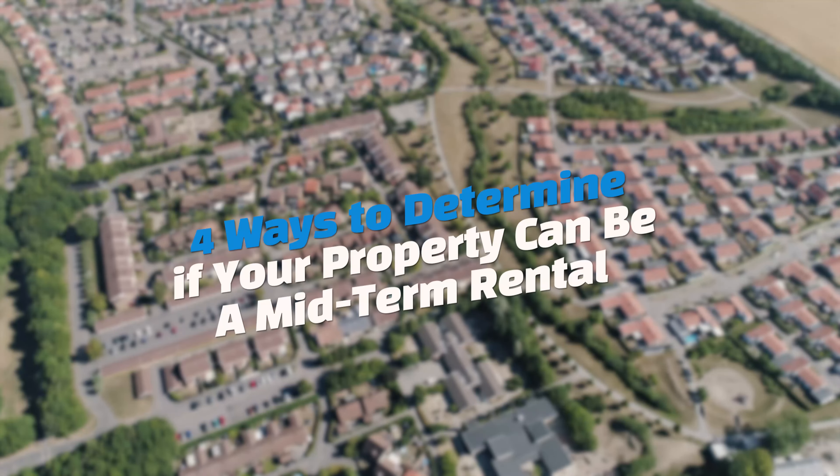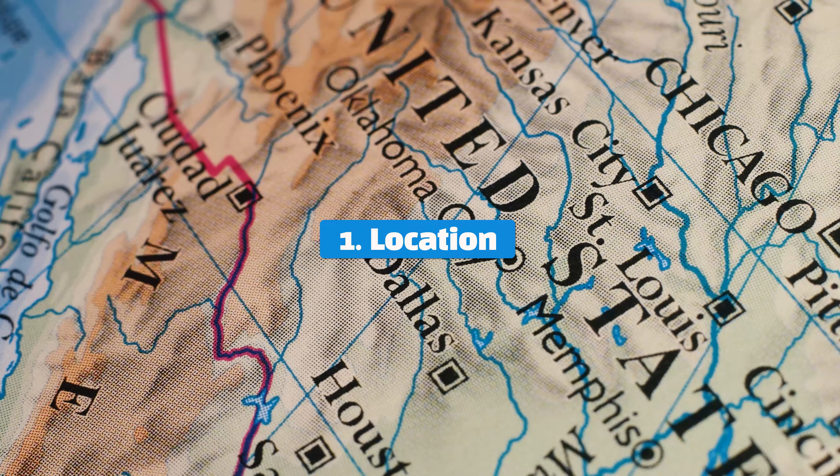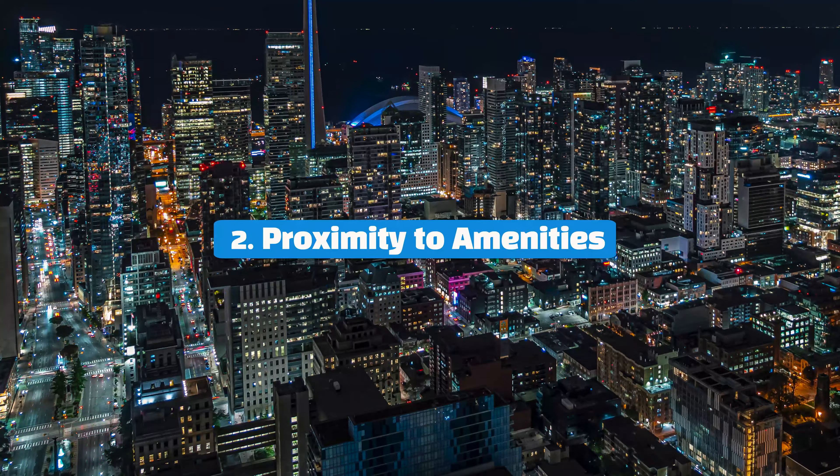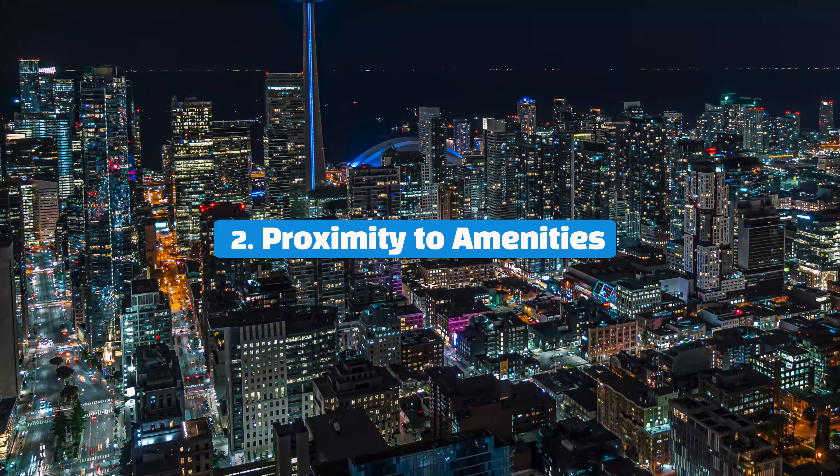Four ways you can decide if your property will work for a midterm rental. Number one is location of the city — does your city need short-term housing? Number two is proximity to amenities — is it close to hospitals, airports, or other business industries?